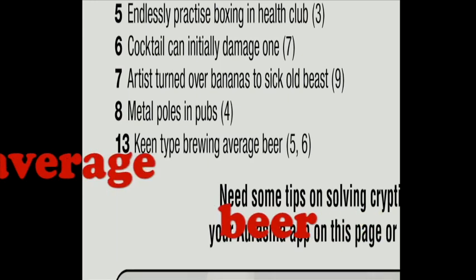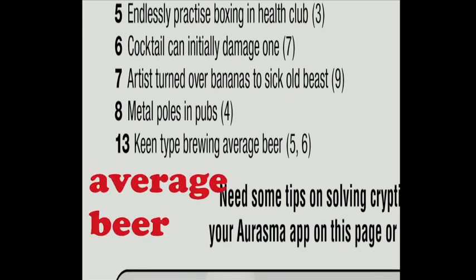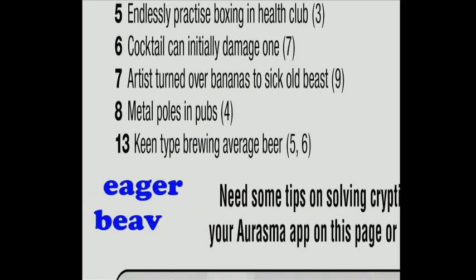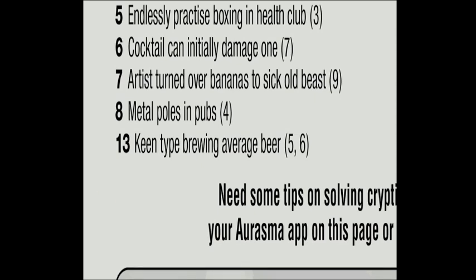What's being brewed is 'average beer,' which leaves 'keen type' as the definition. The letters in 'average beer' can be mixed up to make the phrase 'eager beaver,' which is a keen type. It's also handy to have a look at the letter count — 5 and 6 add up to 11, the same number of letters found in 'average beer,' so that gives you another clue that these letters might make up the answer.